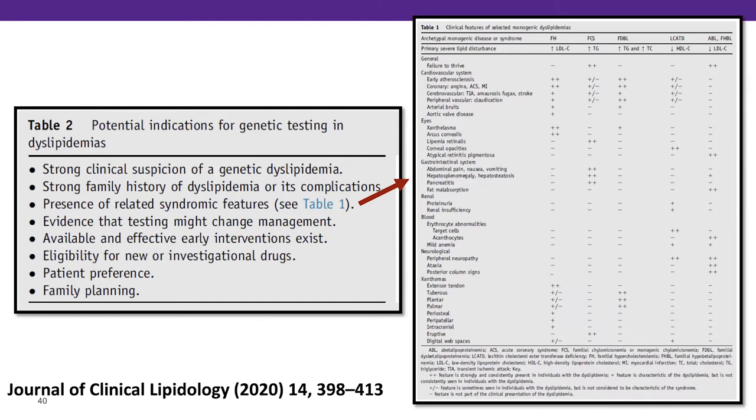The NLA paper provides guidance on indications for genetic testing in selected monogenic dyslipidemias: FH, chylomicronemia, sitosterolemia, CTX, LALD (Wolman's disease), lysosomal acid lipase deficiency, and abetalipoproteinemia. Indications include strong family history, syndromic features, evidence testing might change management, available early interventions, and eligibility for investigational drugs. Patients should know you can't even enroll in an LPA clinical trial without knowing the level is elevated.